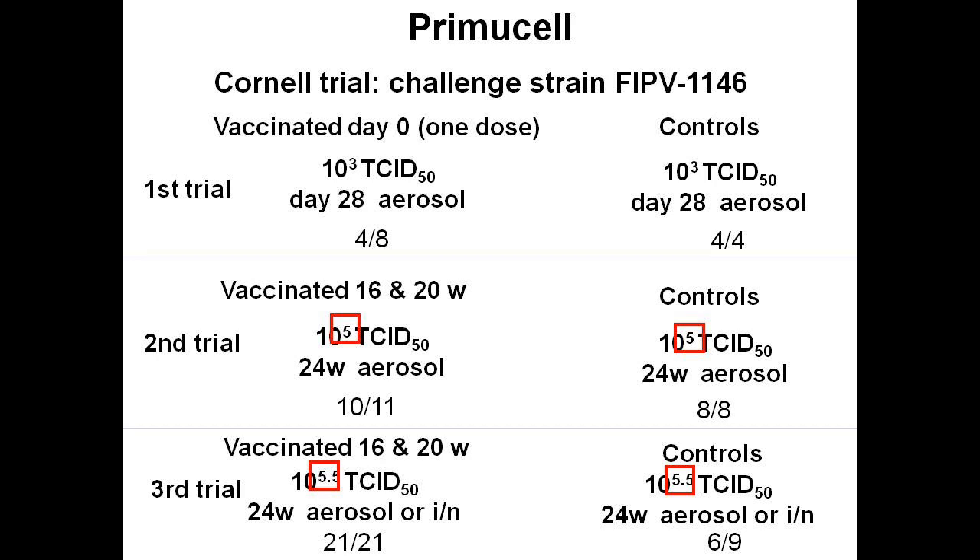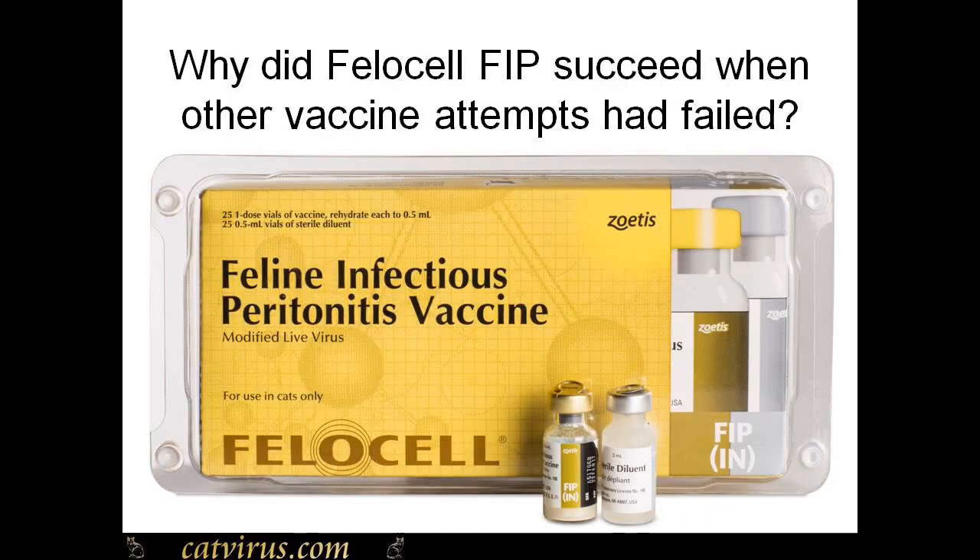FIPV1146 is a type 2 feline coronavirus. Type 2 feline coronaviruses do tend to be more likely to cause FIP than type 1, but type 2 coronavirus infection is extremely rare in the field.